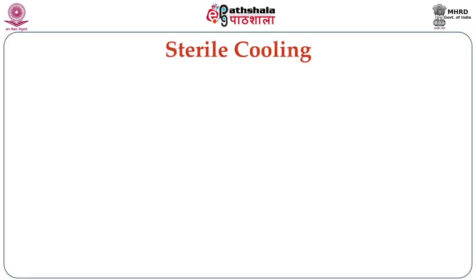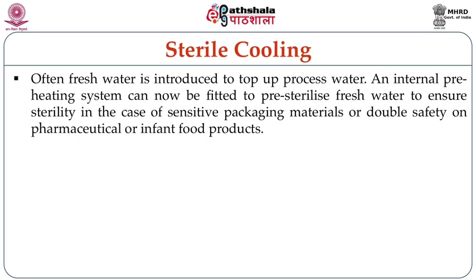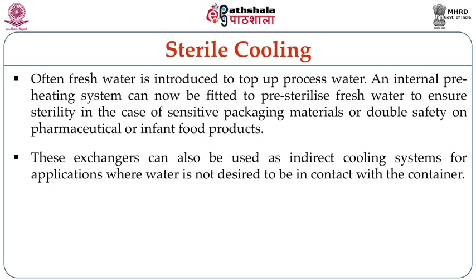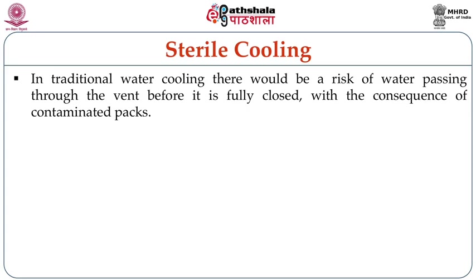After the dual process, let us now look at sterile cooling. Often fresh water is introduced to top up the process water. An internal preheating system can be fitted to pre-sterilize the fresh water to ensure sterility, especially for sensitive packaging materials or infant food products. These exchangers can also be used as indirect cooling systems where water is not desired to contact the container. Some vented food packs are especially sensitive, as the vent is open during cooking but needs to be closed by a fall in temperature to ensure a hermetic seam, preventing risk of contamination through water passing through the vent before it is fully closed.